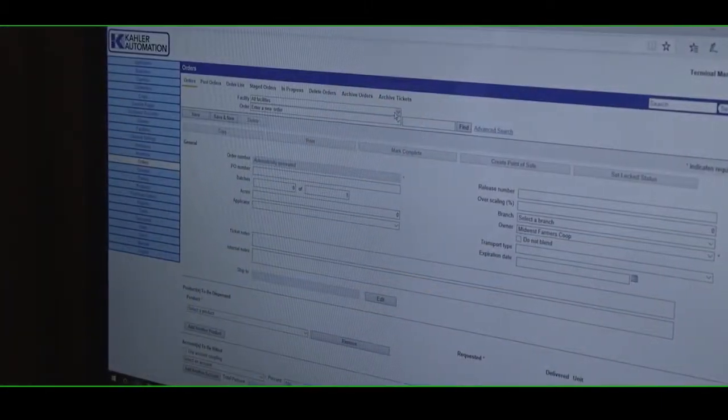This one-of-a-kind machine includes a control panel operating system customized specifically for Doyle by Kaler Automation. This robust system interfaces with most agronomy software. The Doyle Declining Weight Blend System — another quality Doyle product.